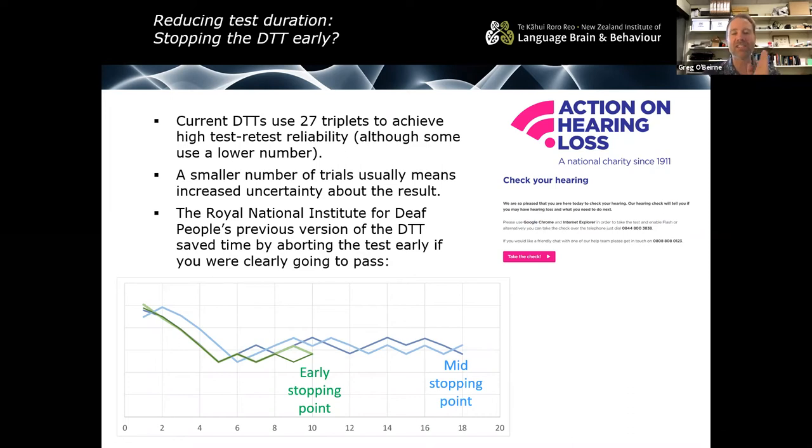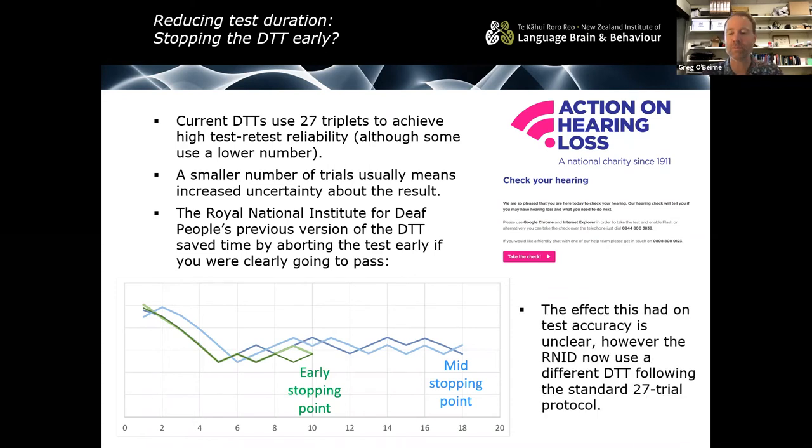The rationale was: if you're down at a particular signal-to-noise ratio that couldn't be achieved with poor hearing, it's safe to stop the test. However, as this algorithm wasn't published, the effect on overall test accuracy is unclear. The RNID has since replaced it with a different digit triplet test using the standard protocol of 27 trials. Regarding the difference between three-word and five-word matrix sentences: if we go to five words, we increase the number of scorable items. There's a relationship between number of trials and precision of the estimate — more scorable items means a more precise hearing threshold estimate.